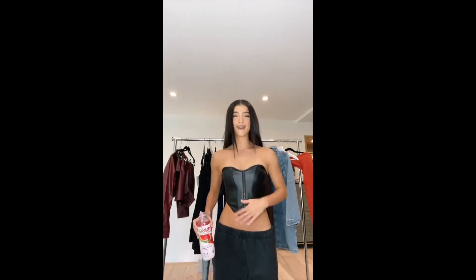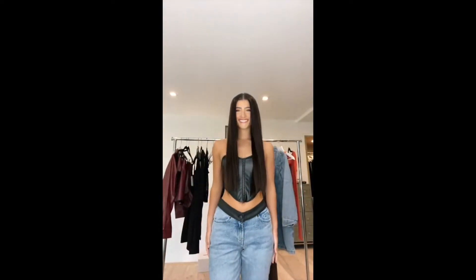This is the first top, and I cannot believe it is the brand's one-year anniversary. We have come so far, but this top is adorable. Let's pair it with some jeans. It's so good, I'm in love.